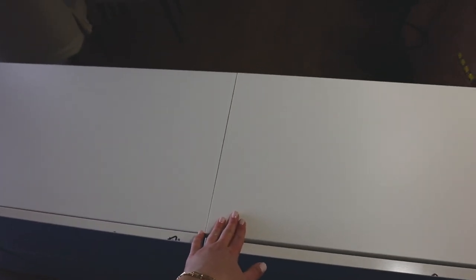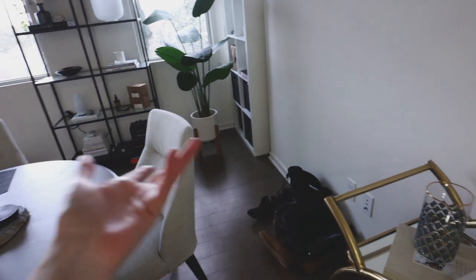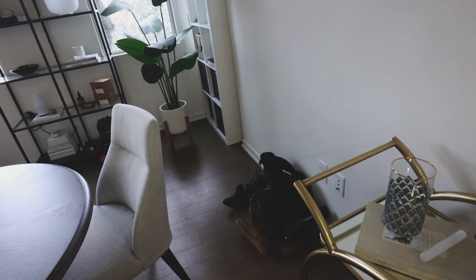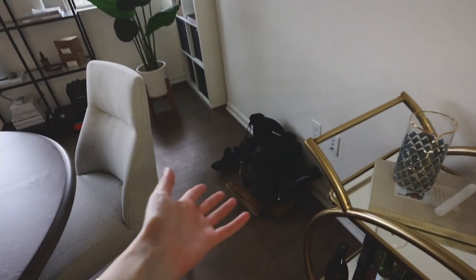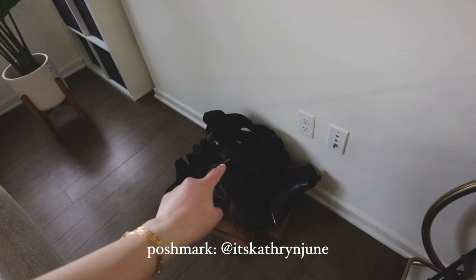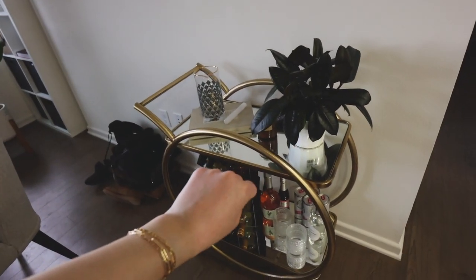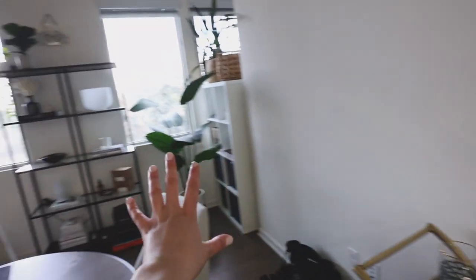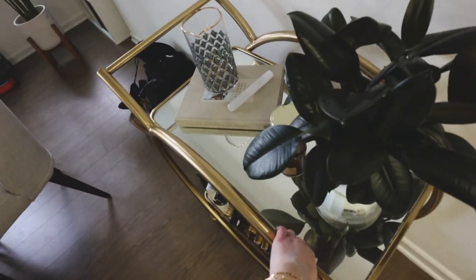I may just stack some books or something on top to kind of take away from it. This is where I'm going to be putting it — this is what the space currently looks like. Bentley's kennel used to be over here in the corner, but it's fully put away since he just doesn't use it anymore. I have it under my bed in case I ever need it for traveling. Now I just have this massive open space. These are all things I'm selling on my Poshmark — definitely check that out. The console table is going to go right here and I might move the bar cart somewhere else.